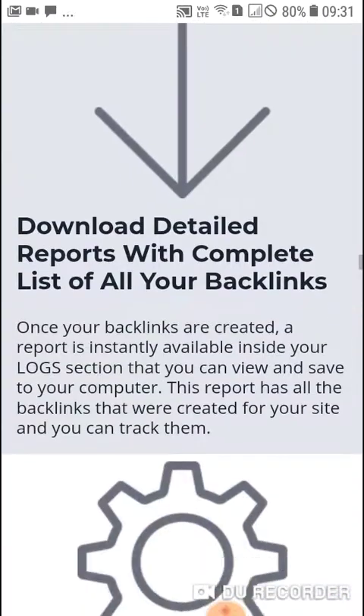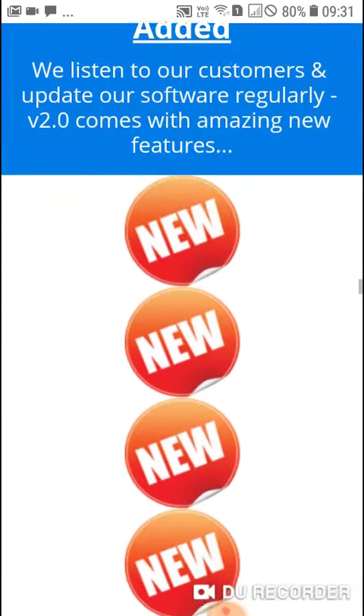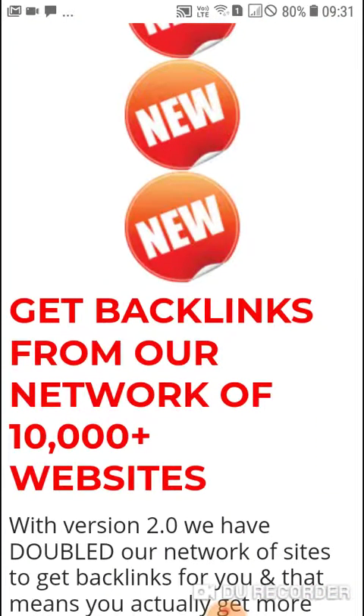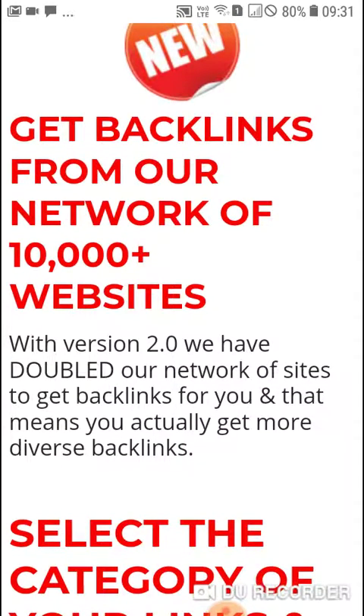This is an amazing product. If you want to know more about it, check the link in the description. Wishing you the best of luck and happiness. Regards, Rabhi. Thank you.